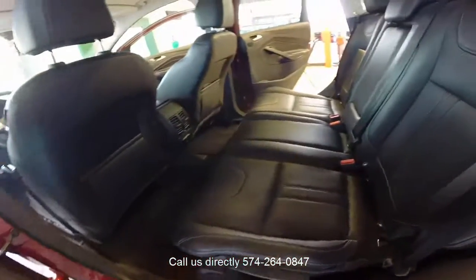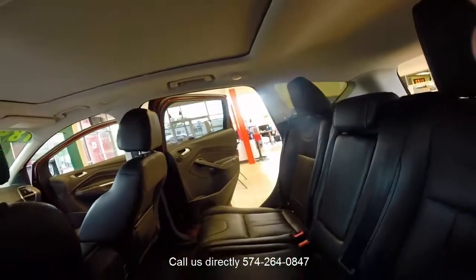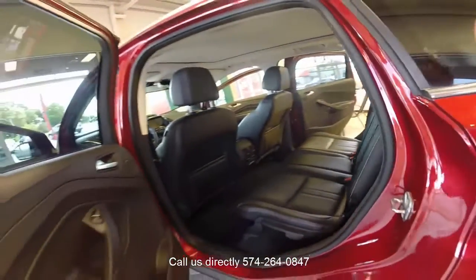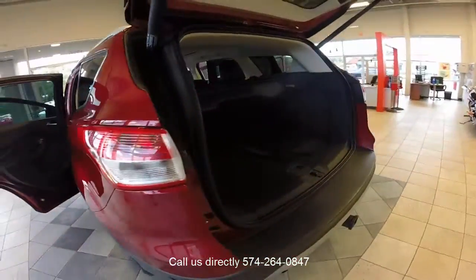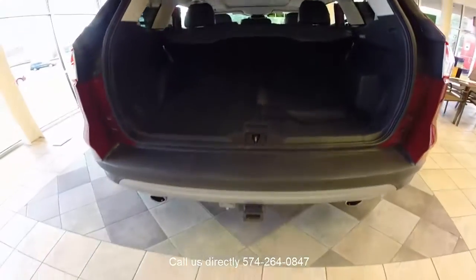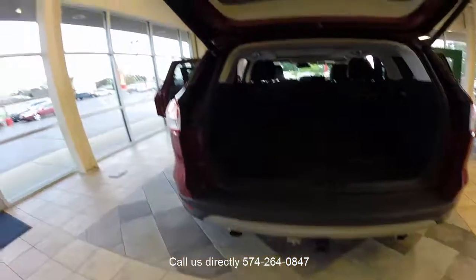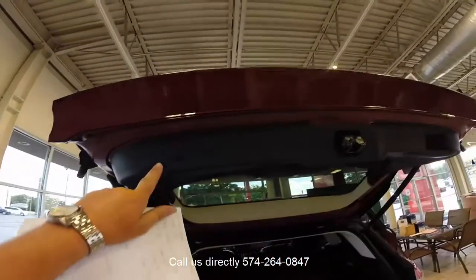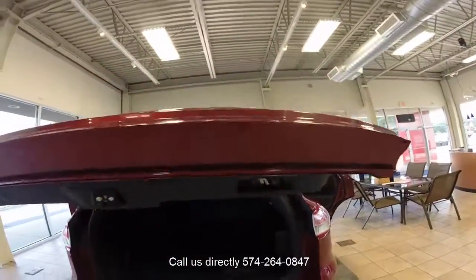As you can see in the back, all the rear seats fold down giving you lots of room. Going around the vehicle, you'll see all the floor mats are in place. In addition to that, you have a trailer hitch with plug-in capabilities. Here's the nice one-touch button to open and close the hatch.